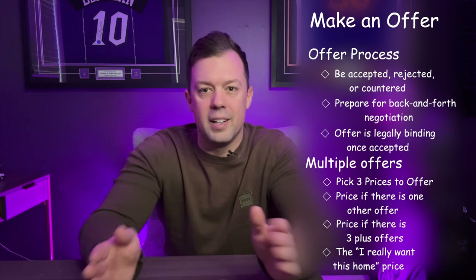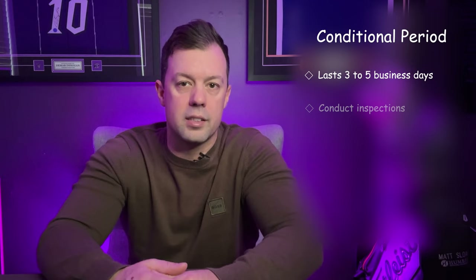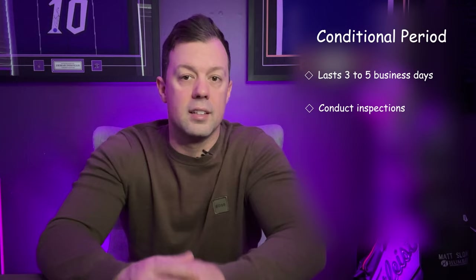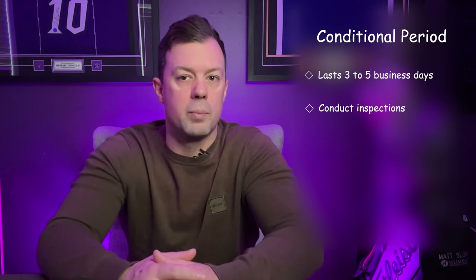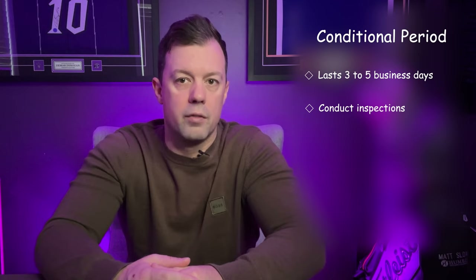If your offer is accepted with conditions, you then have the conditional period — your opportunity to thoroughly inspect the property and ensure it's a sound investment. This period typically lasts three to five business days and allows you to conduct inspections and assess the home's condition. The general home inspection is the most common, where an inspector examines the property from the foundation to the roof, identifying any potential issues or repairs needed. This is also the time to finalize your home insurance. If significant issues are uncovered, you can negotiate with the seller through repairs or a change in the purchase price. You can also walk away if inspections reveal deal-breaking problems, assuming your offer included an inspection condition.